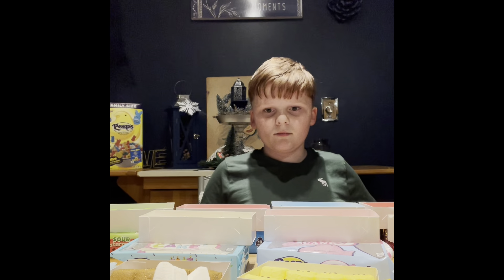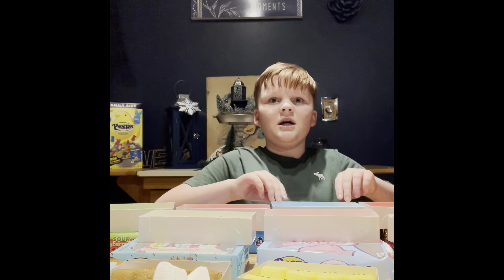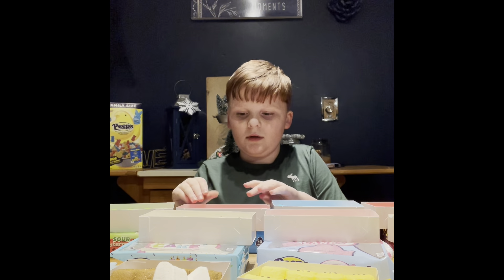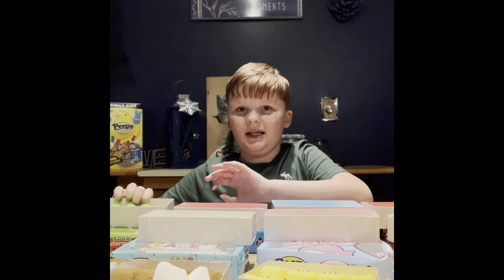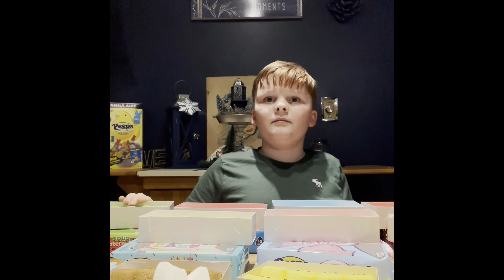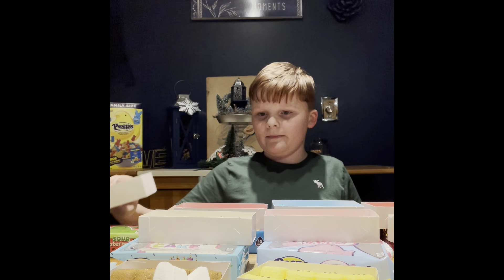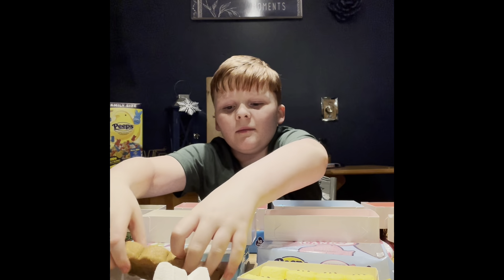So Austin, in your professional opinion, what are your top three favorites? Third place is blueberry! And second place is... fruit punch! And first place in the 2021 Best Easter Peeps is... sour watermelon! And the worst one is... chocolate pudding!